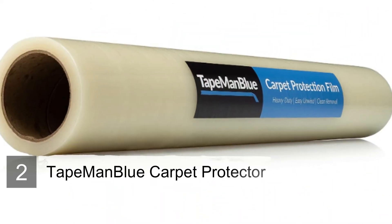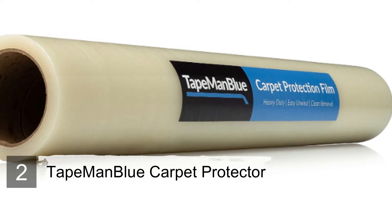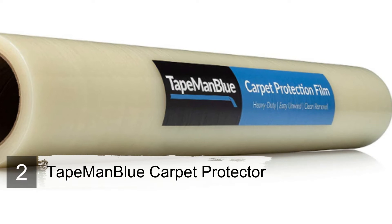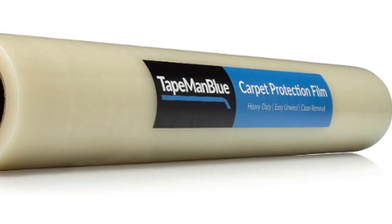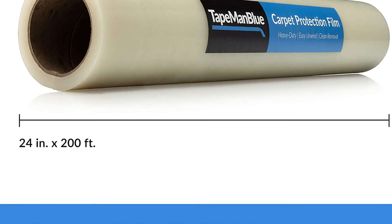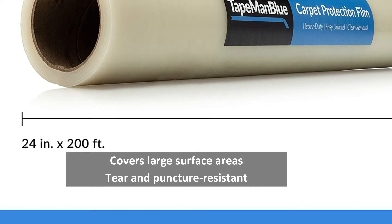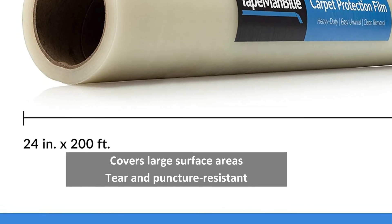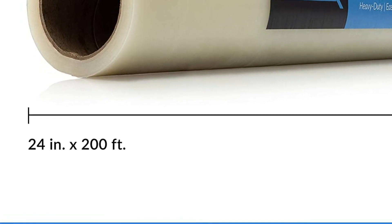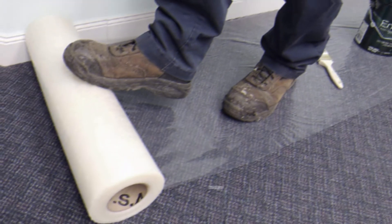Number two: Tapeman Blue carpet protector. The Tapeman Blue carpet protector is available in a convenient 24 x 200 inch roll that allows you to determine precisely how much coverage you need. Unlike the cleat style found with other options, this relies on sticky adhesive that grips and secures to the carpet without the risk of shifting or creasing. The combination of a well-cut mat and the adhesive tape should alleviate your worries. The clear design also prevents it from standing out too much.